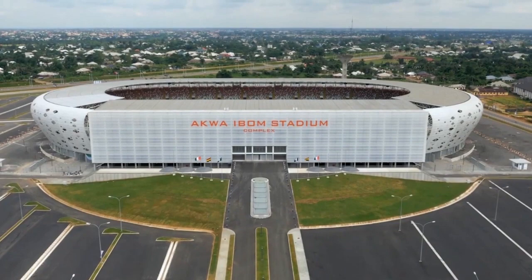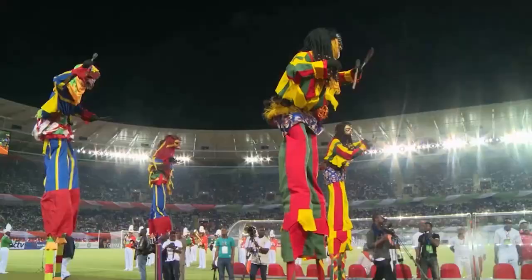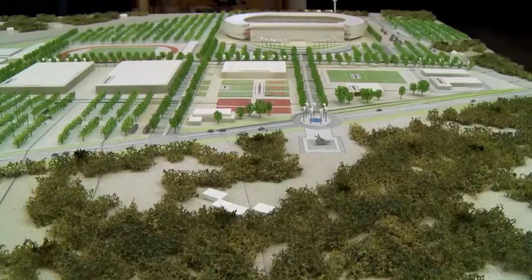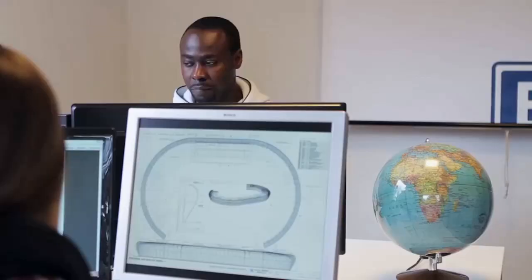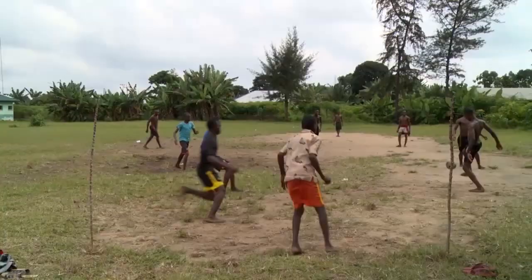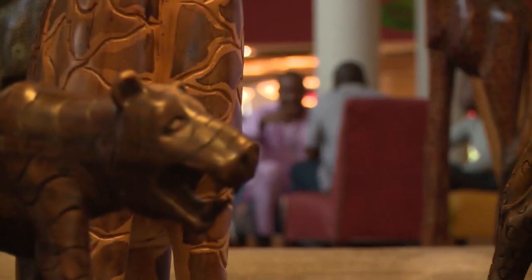The Akwaibom Stadium Complex is a world-class multifunctional stadium serving as a one-stop center for sporting events, entertainment and general recreation. Utilizing in-depth Nigeria know-how, technical expertise and a global network of specialists, Julius Berger designed and built the internationally recognized stadium complex to meet the vision of a fast-growing and cosmopolitan Nigeria.